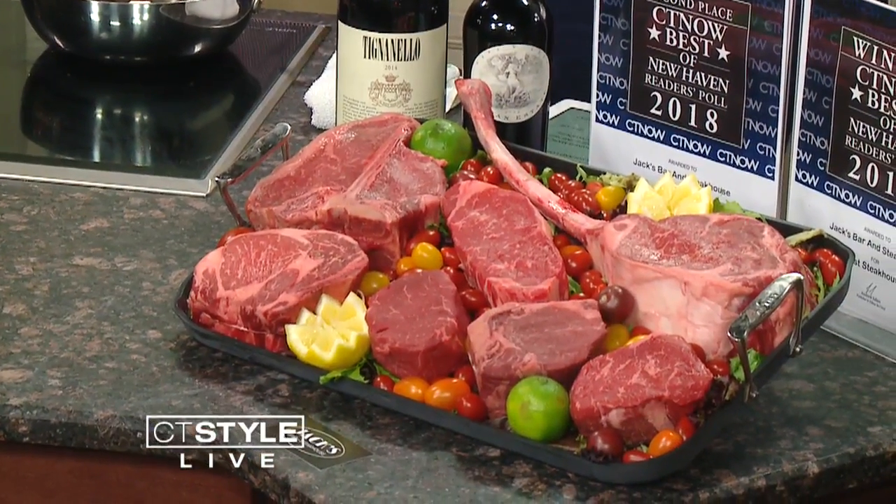Do you see the tomahawk steak? I mean, that's what it's called, right? Tomahawk, yes — it's a big one. How many ounces is that? It's a 40-ounce steak. She tried slapping me in the face with it before the show, but the chef came to the rescue.